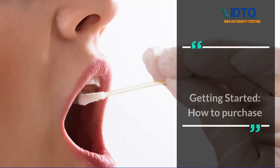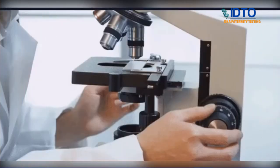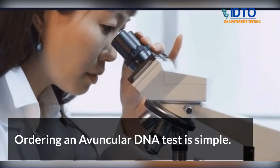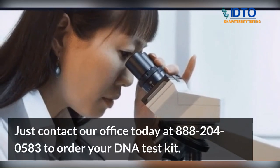Getting started — how to purchase an avuncular DNA test. Ordering an avuncular DNA test is simple. Just contact our office today at 888-204-0583 to order your DNA test kit.